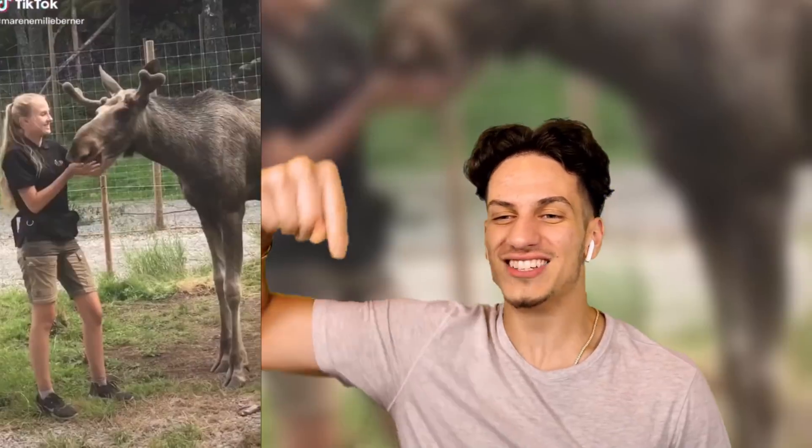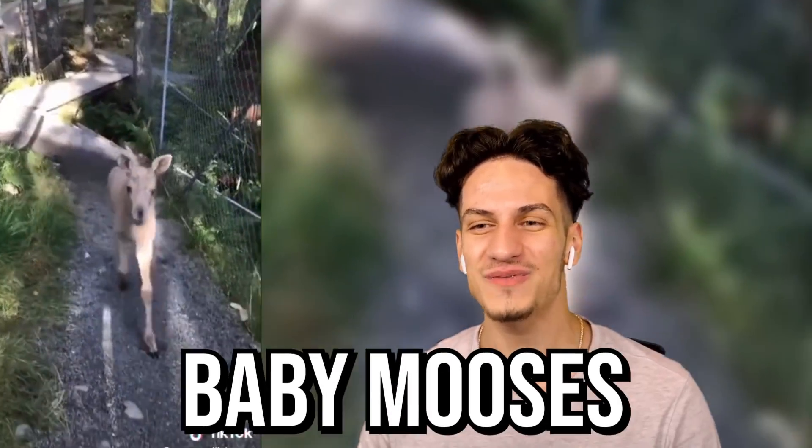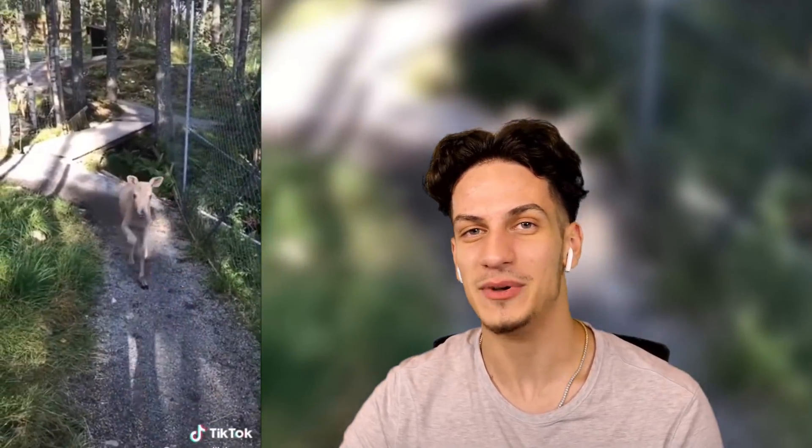It's a baby moose! Let's go! This would be my job right here — raising my own baby mooses. Dude, honestly, that'd be sick. We should get one.